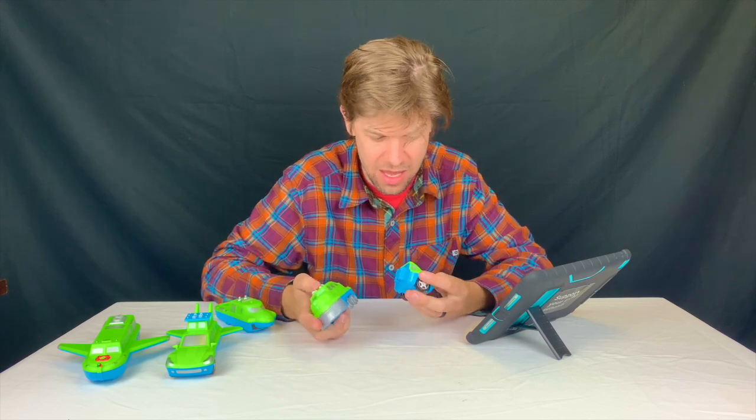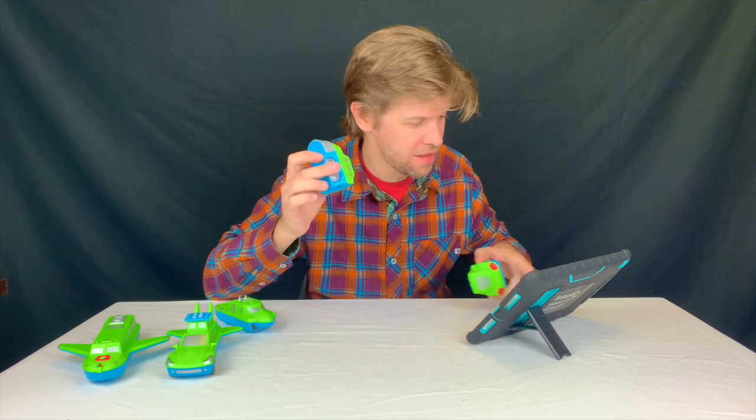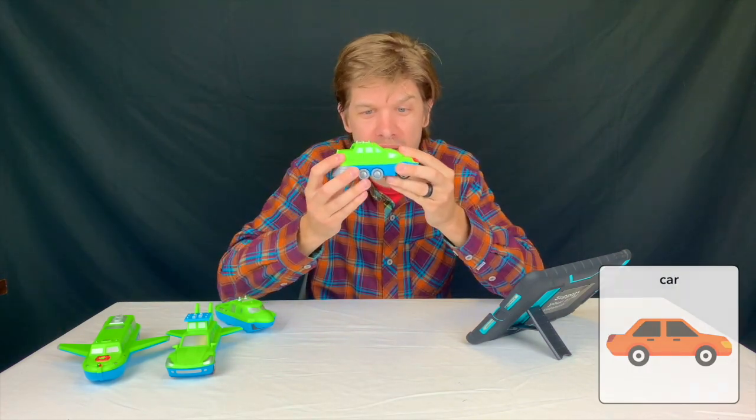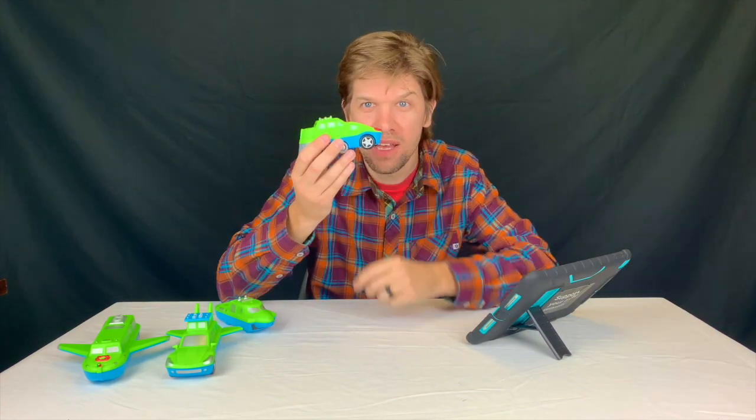And now look at this — I've got the train and the car. Put them together. Look at that!